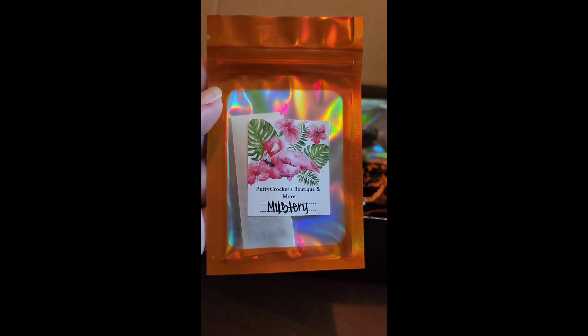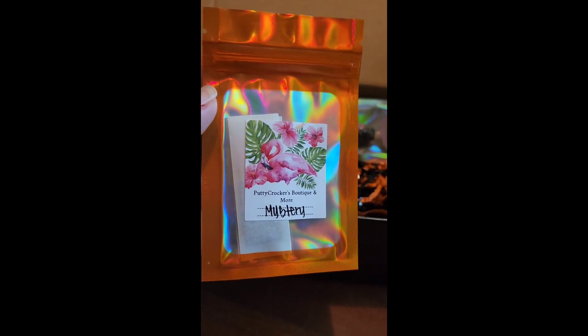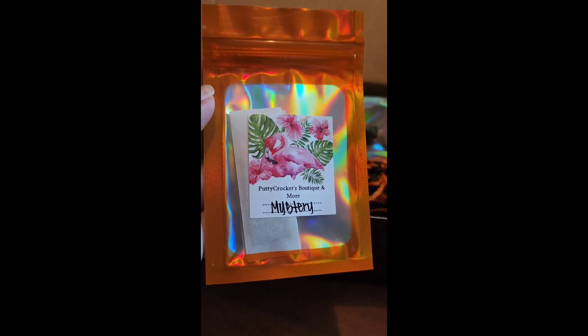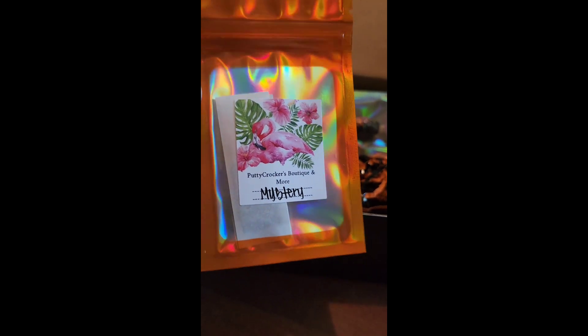Then we have putty from Putty Crocker — y'all may know her as April. She has a Facebook group and she's absolutely wonderful and so much fun. This is a mystery scent — or flavor, if you call it flavor — so it's a mystery within a mystery. Awesome, so we've got some putty.